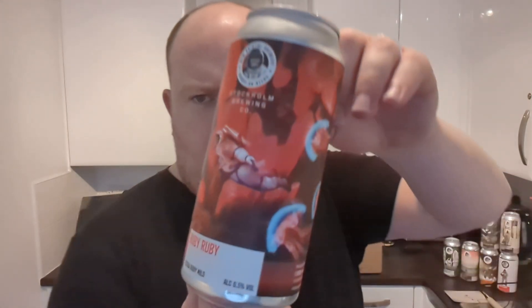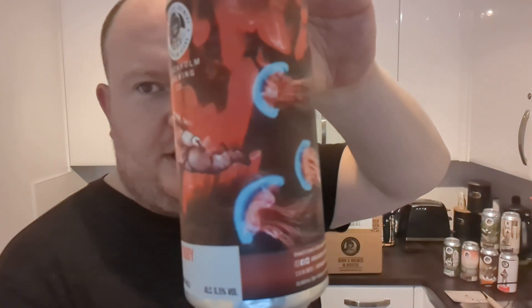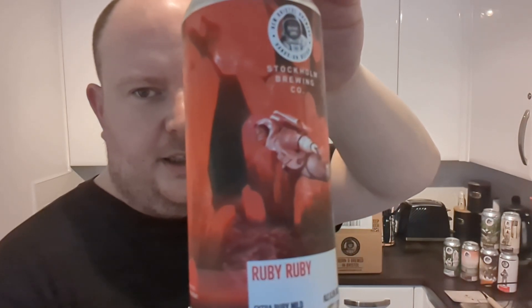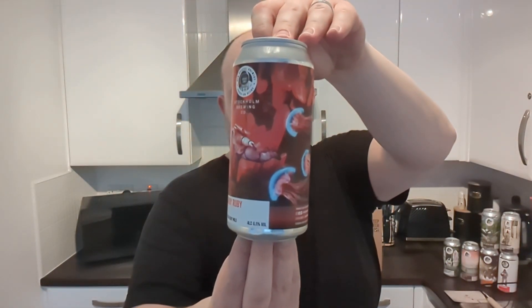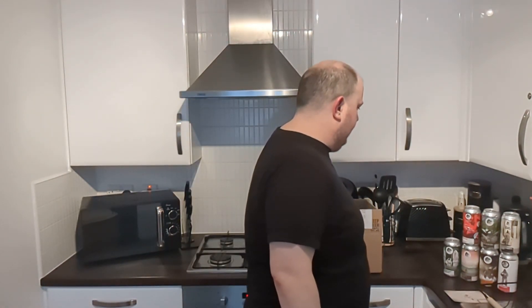This is another collab beer with Stockholm Brewing Co., and it's an Extra Ruby Mild at 6.5%. It's called Ruby Ruby Ruby. Look at that artwork — it looks like jellyfish are chasing him, he's underwater. I love the artwork on the can, brilliant. I'm not a massive fan of mild, so it'll be interesting. I know CAMRA does Mild May or something like that. It's a dark beer — traditionally a light strength dark beer is a mild, but this is a super strength mild. That's a winter beer all year long for me.